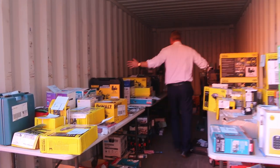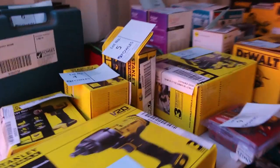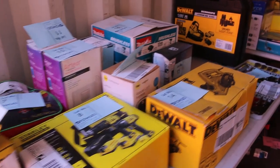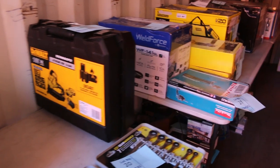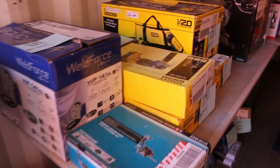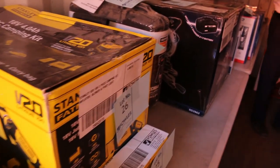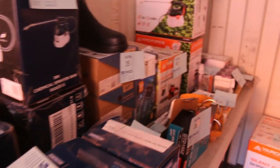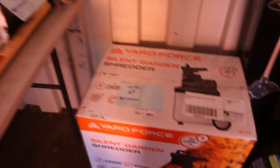Well, another exciting one for you folks. Have a look in here — about a hundred lots of unreserved mainly power tools: Dewalt, Makita, Weldforce, Senco, Rockwell, Karcher, heaps and heaps of brands. All kinds of things — drills, reciprocating saws, sanders, kits. Lots of kits, all starting at $1, no reserve, so if you're the highest bidder, whatever that amount is, you take it home.